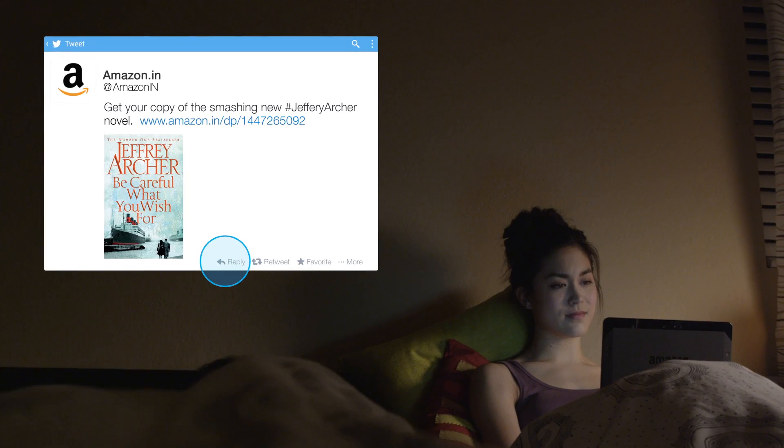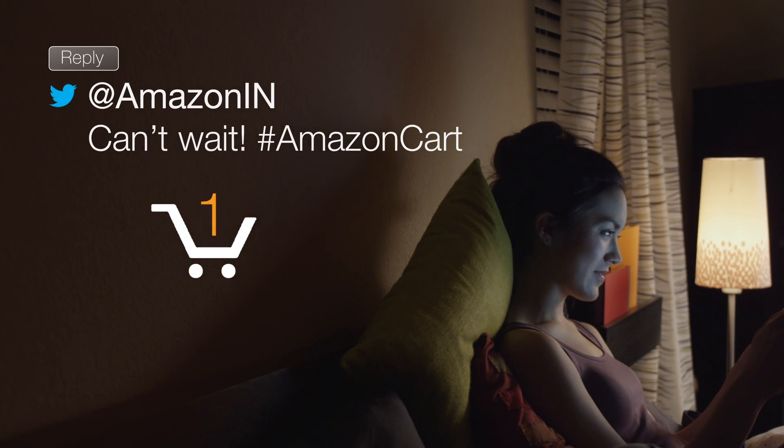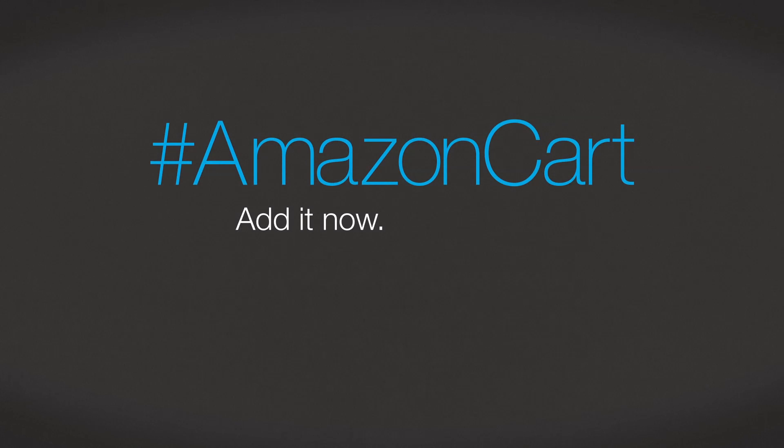Save it to your cart now and check out later when it's more convenient for you. Hashtag Amazon Cart — add it now, buy it later.